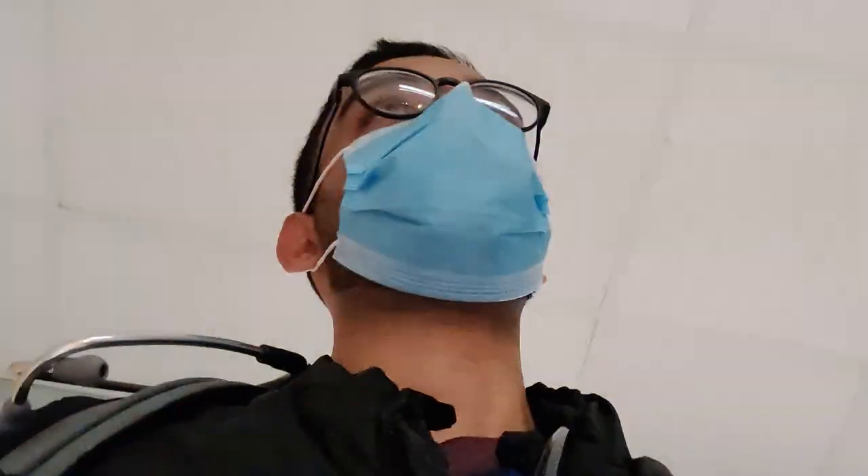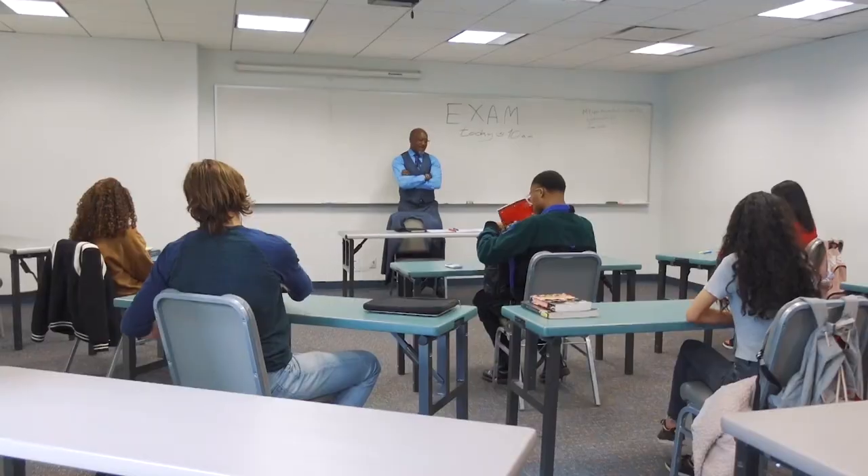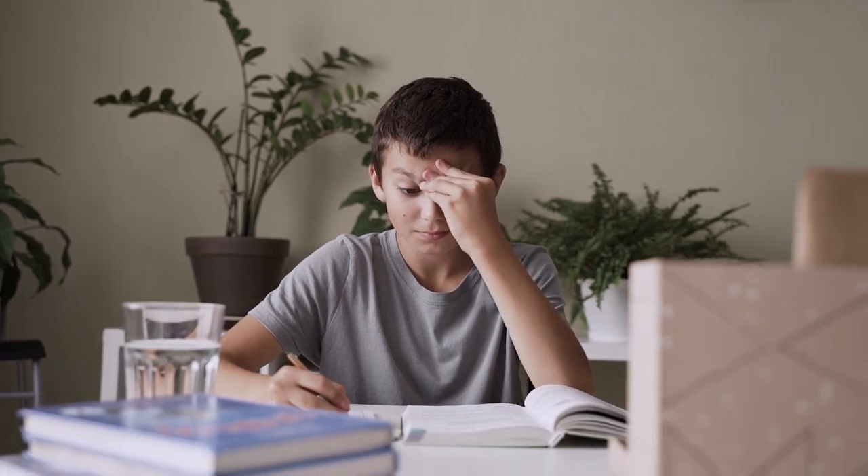We've all been there where you start your Monday with 'this is going to be a different kind of week,' only to find yourself on Tuesday night struggling to keep afloat, and you somehow find yourself on Friday not sure how the week even passed by. And just for fun, your teacher coincidentally scheduled a test for this upcoming Monday. You're far behind. How do you catch up?